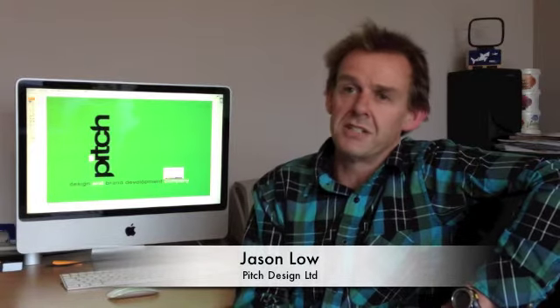I started off through art school as an illustrator, went on to work with agencies in Auckland as an illustrator, came down to Dunedin as an illustrator, and within working in the graphic design team, moved into the graphic design with those skills as an illustrator, and I've continued to work that through.